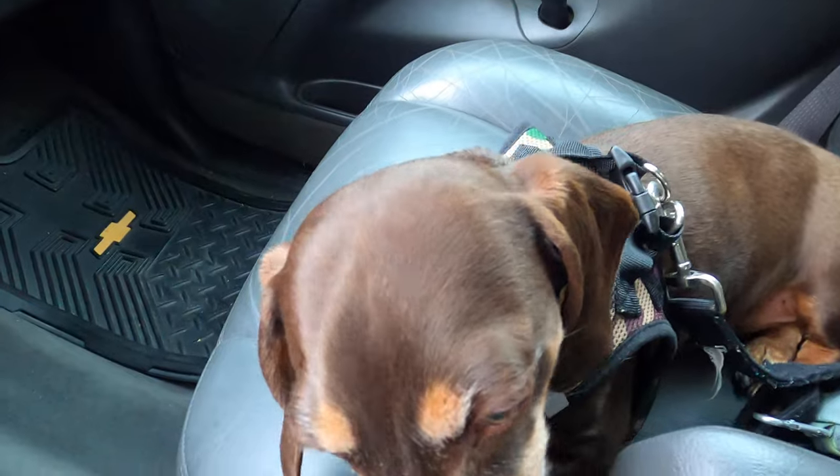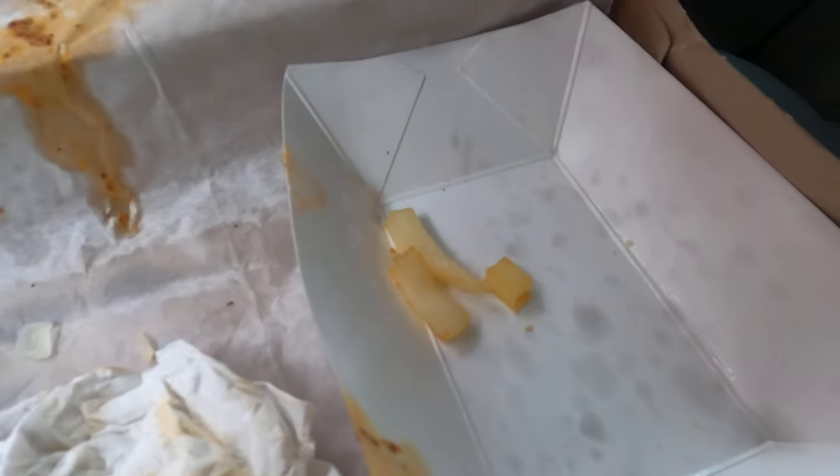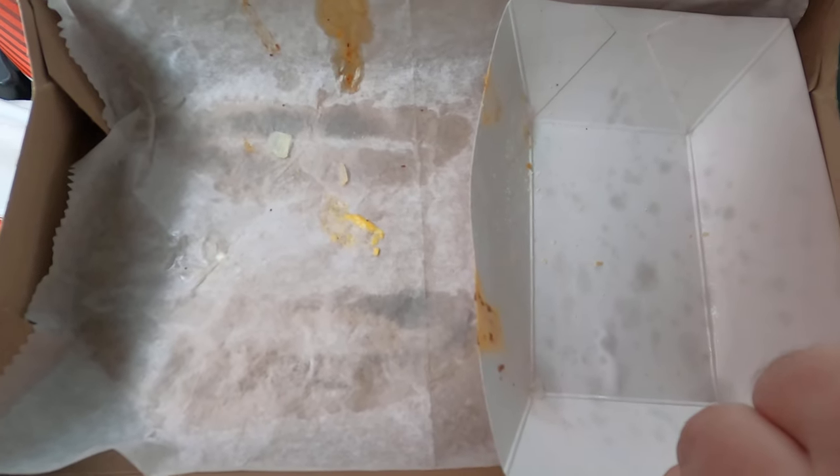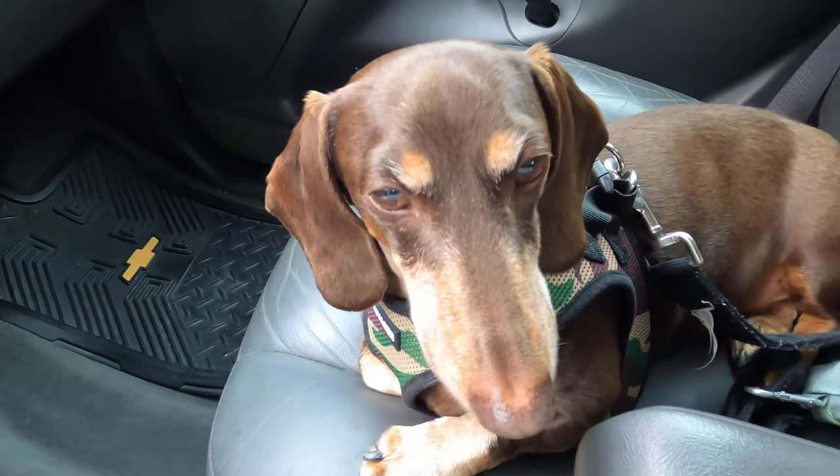And a french fry for Rufus — what a good boy. Just a few left for dad, that's gonna do it. Two chili cheese conies with onions and mustard and french fries, happily in my belly. What do you think Rufus — do you approve? Rufus says yummy. I say yummy as well. Well, that's gonna do it. Thank you for joining and thank you for watching — I do appreciate it. Hit that red subscribe button if you're not already a subscriber and smash that like button. I really would appreciate it, and we'll catch you on the next fast food video. Bye bye!